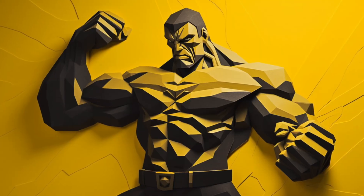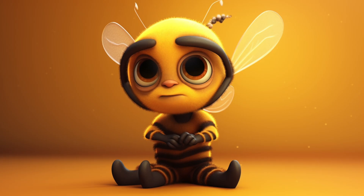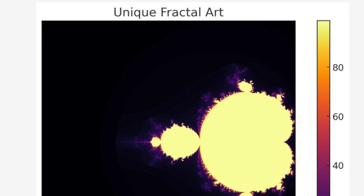Twitter user Ethan Mollick has access to the Code Interpreter, and the simplicity of the prompts is completely throwing me off. He asked for code that would generate something beautiful that nobody has ever seen before. It used a random generator to make a fractal image — there's such beauty in fractals, and the random generator means this is one of a kind. It succeeded at that task.